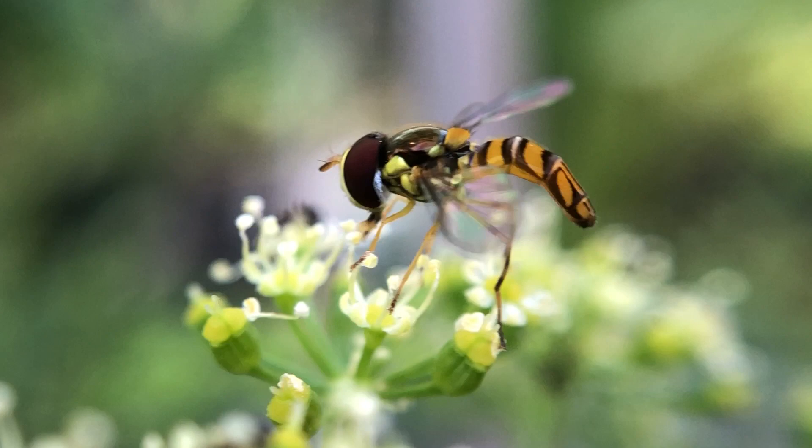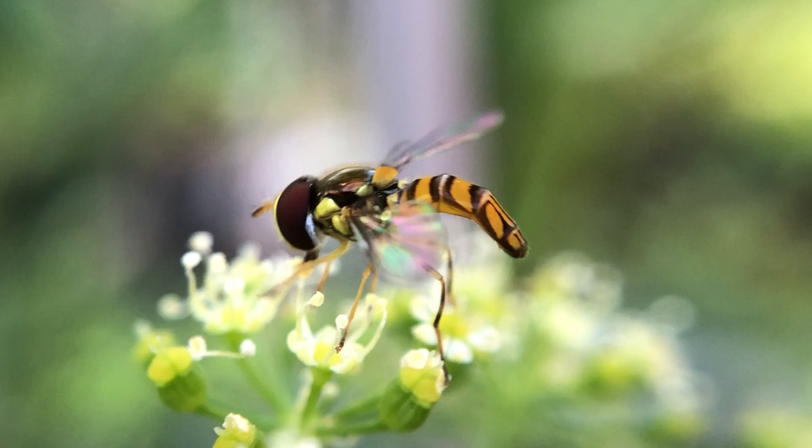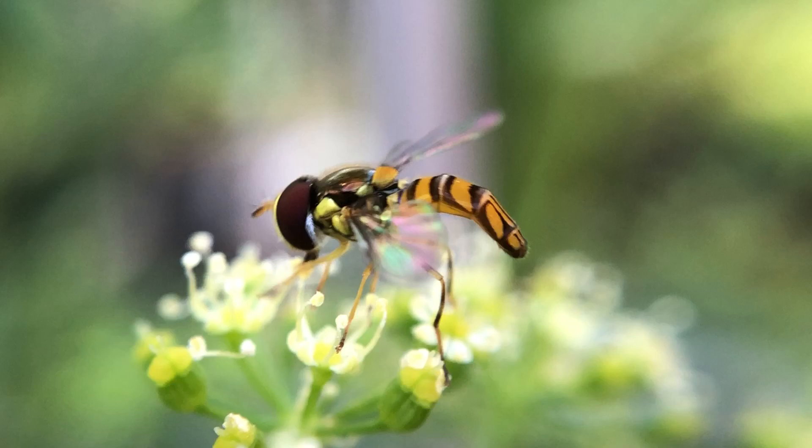So there is your daily quarantine 2020 video. This is a hoverfly and their larvae actually eat aphids — mother nature's way of taking care of those aphids for us. So until next time, peace, love and butterflies.